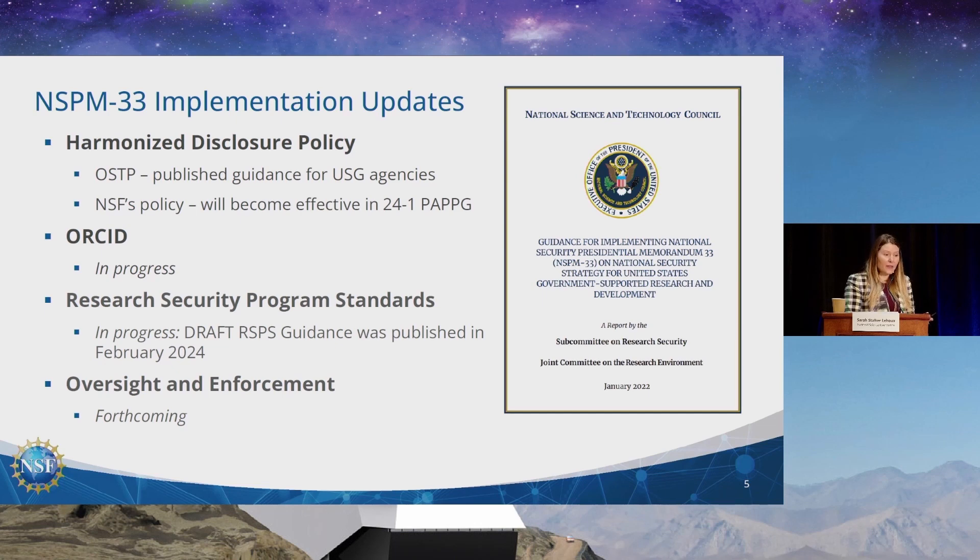Another big item still in progress is the research security program standards — a requirement for institutions receiving $50 million or more in NSF funding over two consecutive years. Last year we had recently released draft guidance published by OSTP in February 2024. We received overwhelming comments, and that is still being adjudicated. We are working closely with the Office of Science and Technology Policy to make sure we're taking a risk-based approach. We do not want the research security program standards to be overwhelmingly burdensome — we want them to be fit to the risk we are all trying to mitigate.